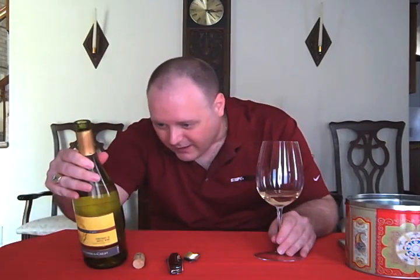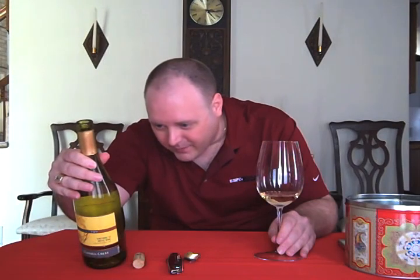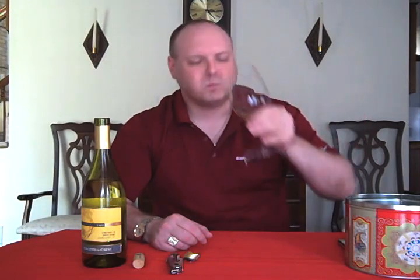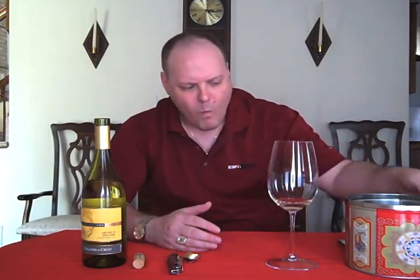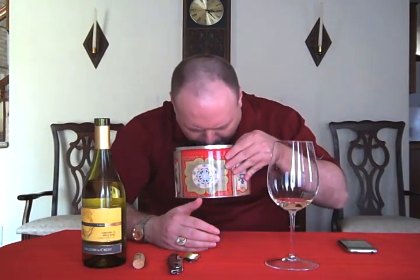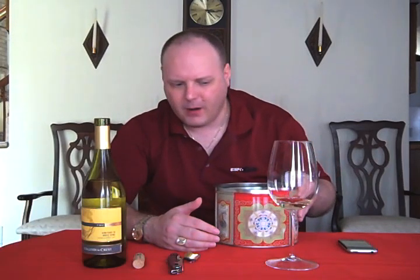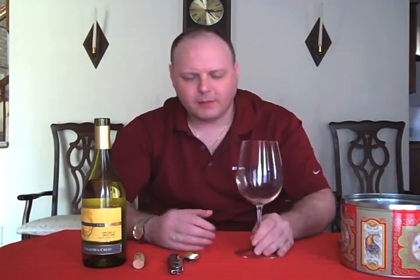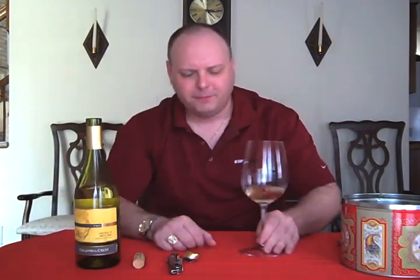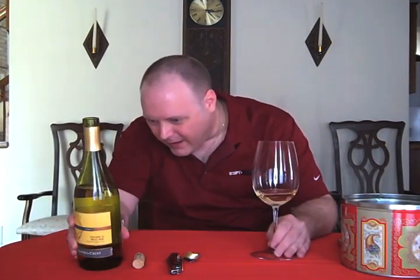We're going to cheat and go to the bottle label. Yeah — florals, apple, pear. I don't smell any floral aromas on there. Maybe that's what it is and it's just a flower I've never smelled. All right, let's just check it out. This sort of gives me some smokiness. I taste fruit. Do I necessarily taste the fruits they talk about? They talk about apple, pear, and melon — maybe a little bit.